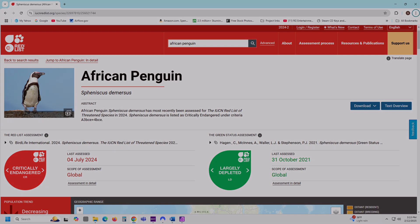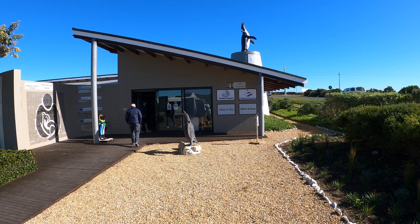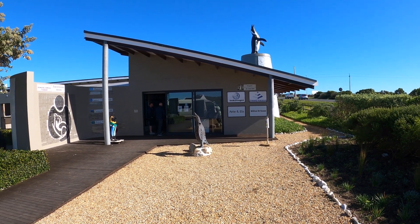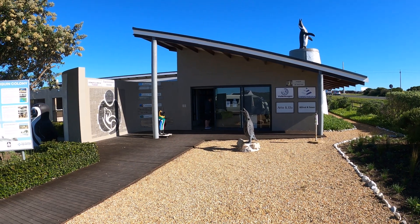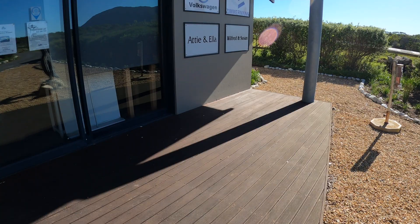As of 2018, the International Union for Conservation of Nature classified African penguins as an endangered species. In 2015, the Dyer Conservation Trust in Hermanus established the African Penguin and Seabird Sanctuary to support efforts aimed at improving the penguin population.